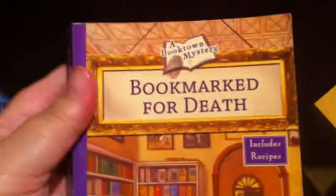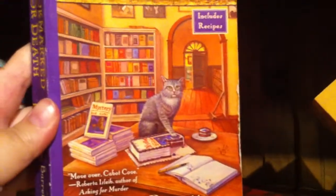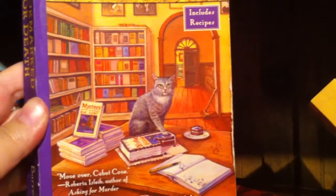Then we have Bookmarked for Death by Lorna Barrett, and it includes recipes. Don't you just love when a mystery series does that, or is that just me?